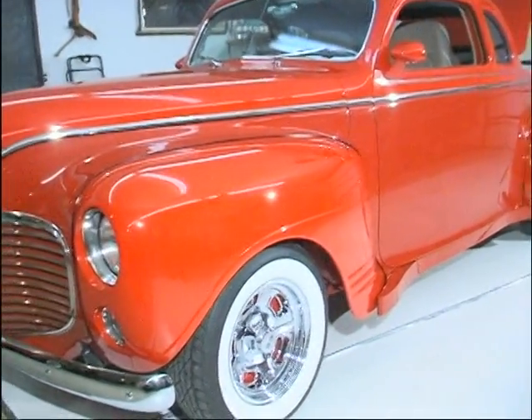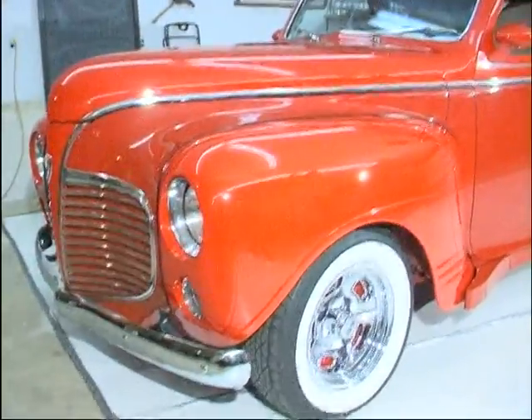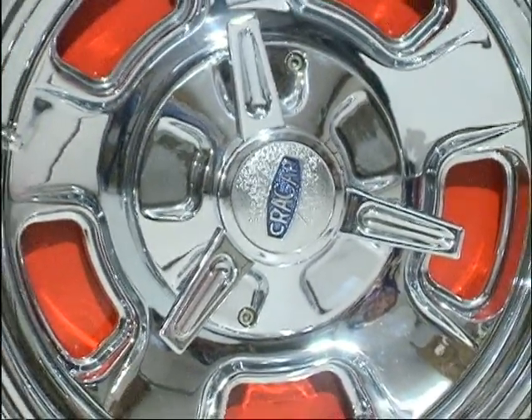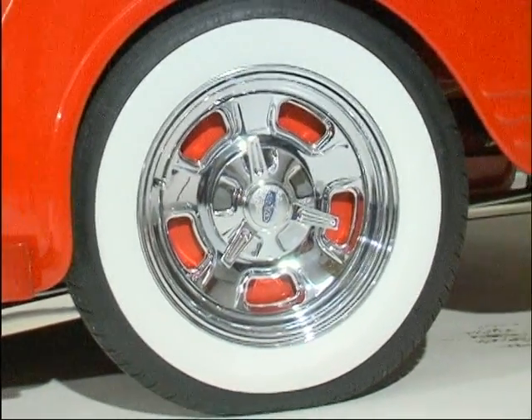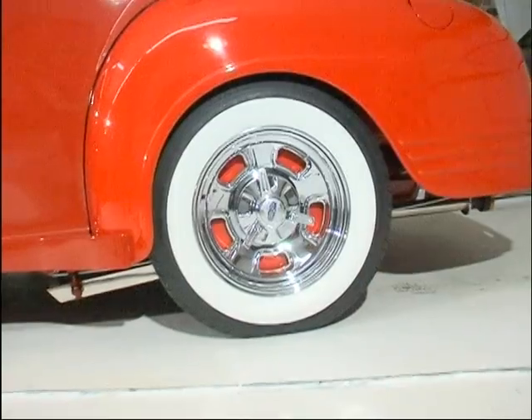I want to thank you for coming out because it's always a pleasure to show your car to somebody. That's what we build them for — to show them and drive them. We've had a lot of fun with this car for the last two summers. And then you tell me you've got another car project started? I'm working on a 62 Thunderbird. I've been working on that since March. It's still in the raw stages, but it takes a while. Can we take some time to go over and take a look at that too? We sure can.